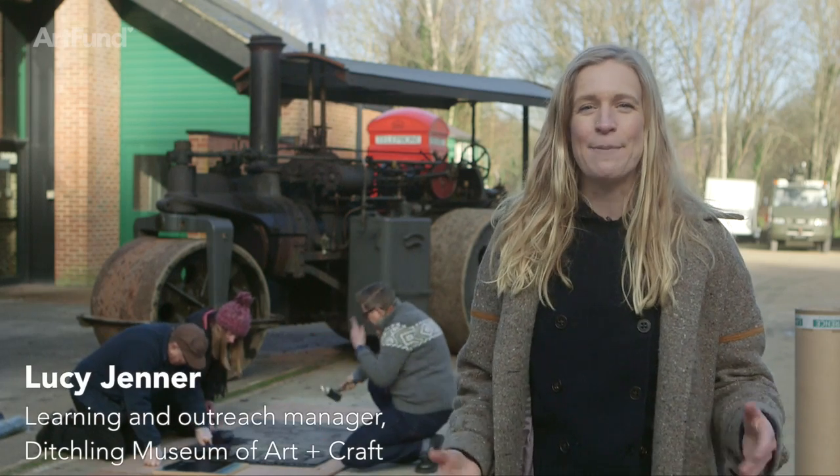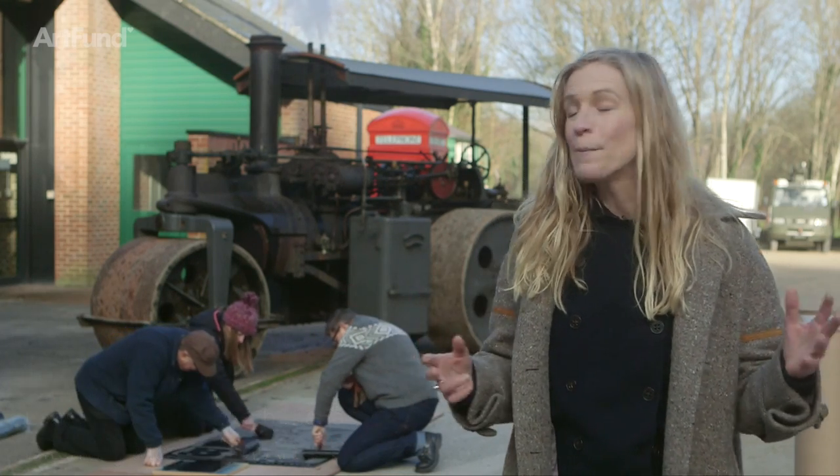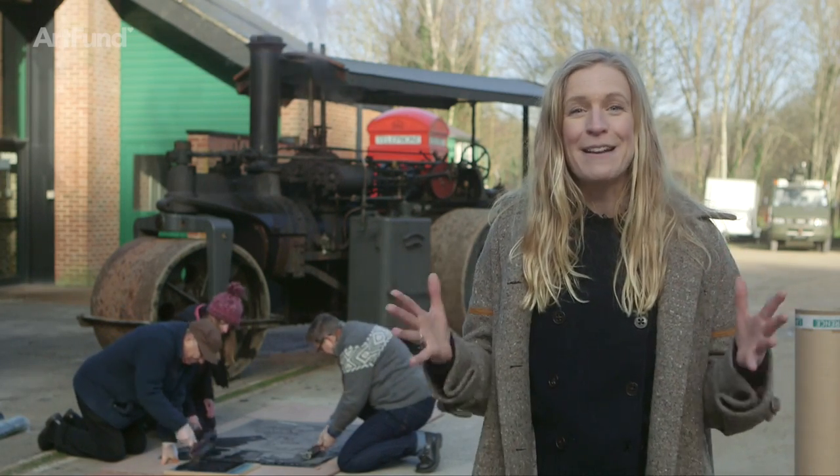We're really passionate about printing at the museum and we want to share this with loads of people by taking our vintage steamroller on tour and printing outside in extraordinary places where people can see the spectacle for free.